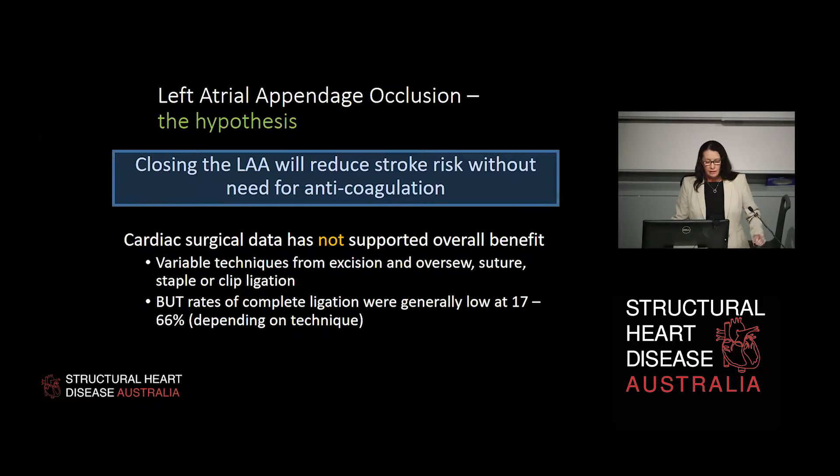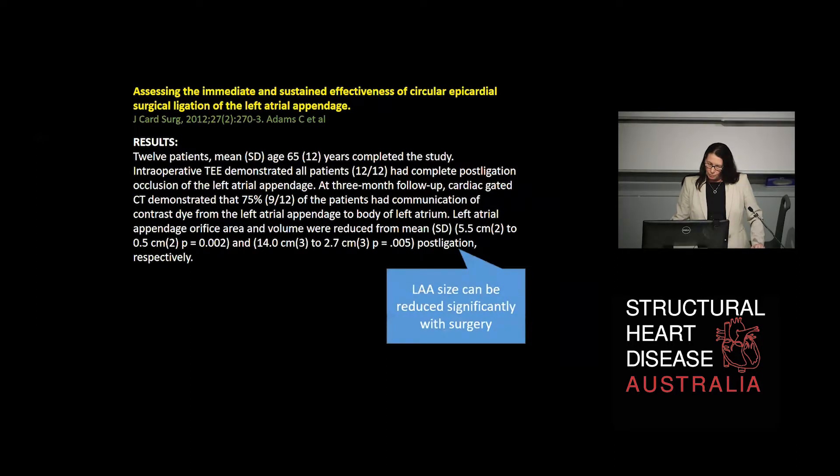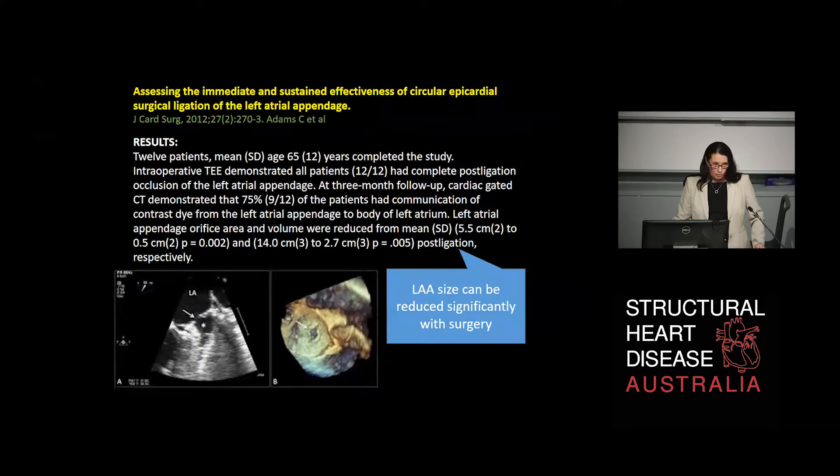We have variable techniques from excision and oversew to suture, staple, or clip ligation, but the rates of complete ligation in previous studies were generally low. This particular early study looked at only 12 patients and found that when they ligated the left atrial appendage, post-ligation they reduced the size of the appendage but did not necessarily occlude it completely. Cardiac-gated CT in follow-up demonstrated that 75% of patients still had communication of contrast dye into the left atrial appendage using this technique.